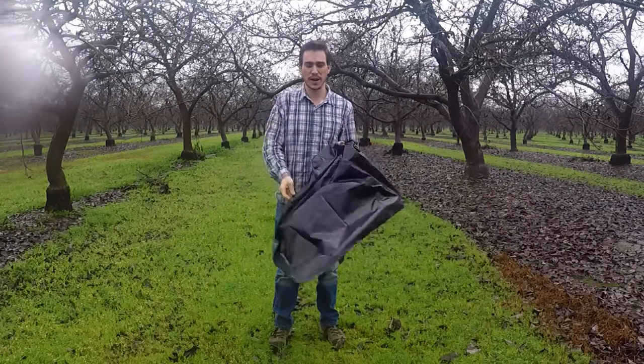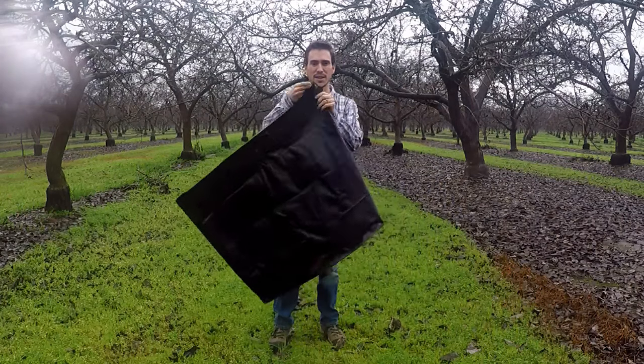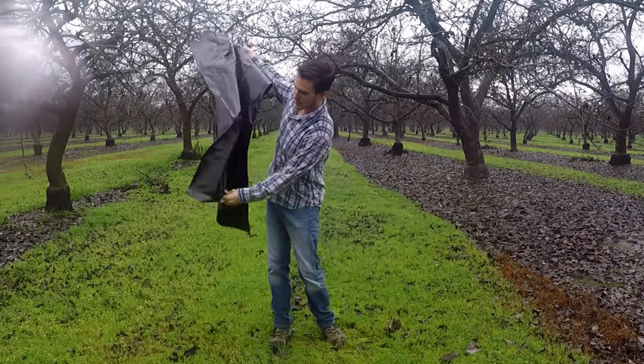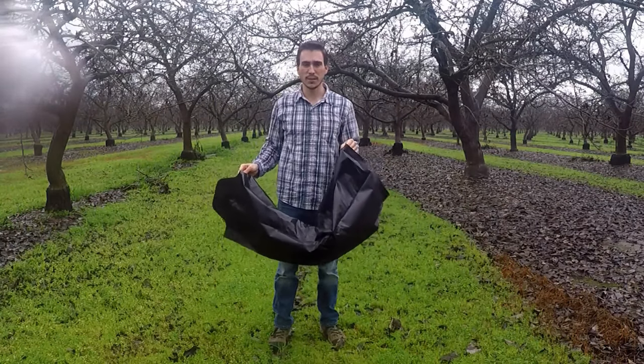It's like a construction trash bag. You want to make sure you've got a heavy-duty bag, otherwise twigs and things like that are gonna snag and rip it open. This is the sealed bottom of the bag. Right now I'm gonna turn this into a rain poncho to keep myself dry.